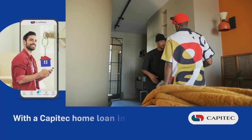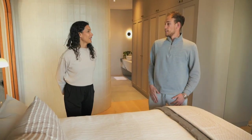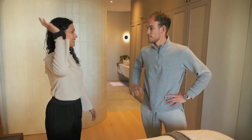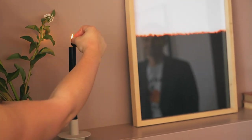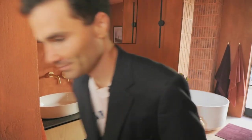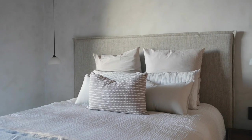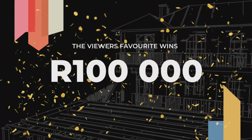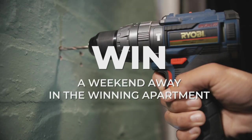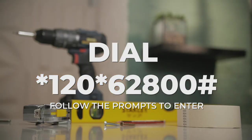The duos exit their apartments as time is called. They are one step closer to the grand prize. Capitec Business is building a better future for the winning design duo — R300,000 for the best design and R100,000 for the viewers' favourite. Stand a chance to win a weekend away in the winning apartment with Buco by dialing *120*62800#.